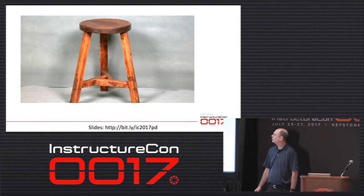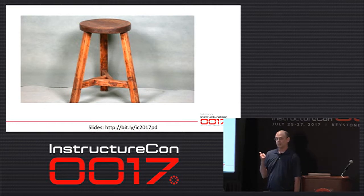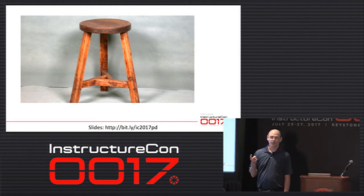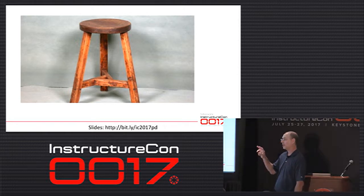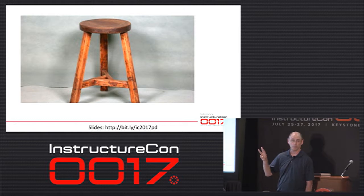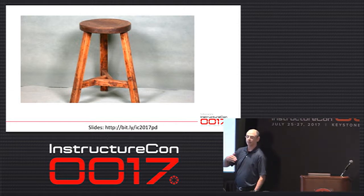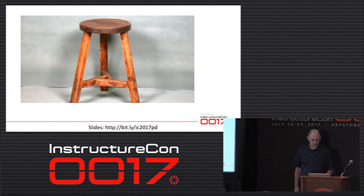Our technology director always starts every presentation with this piece — the three-legged stool metaphor. One leg is your devices, one is your infrastructure, and the third is your people that support both of those. What I do is support the PD and the devices for the teachers.